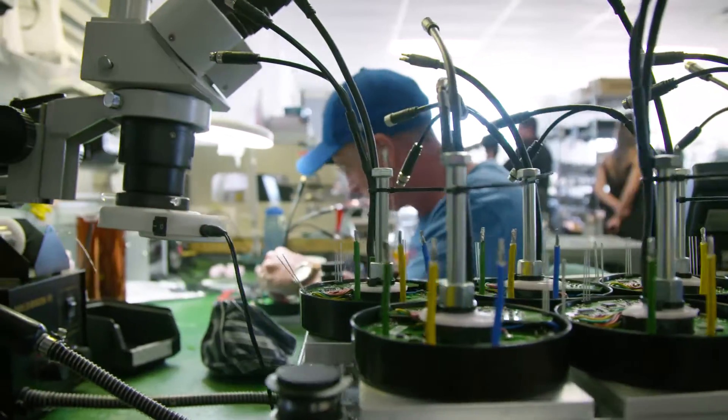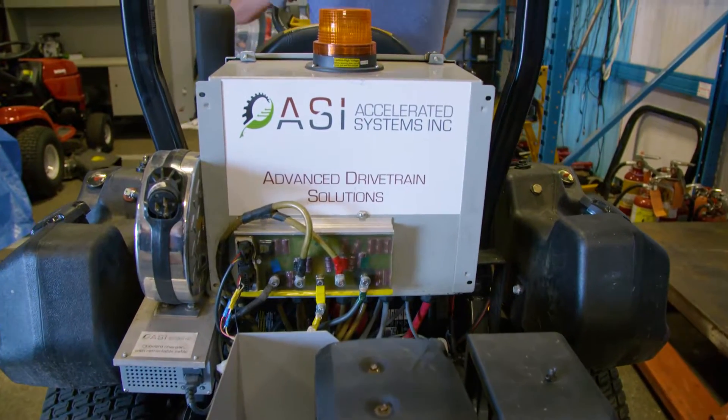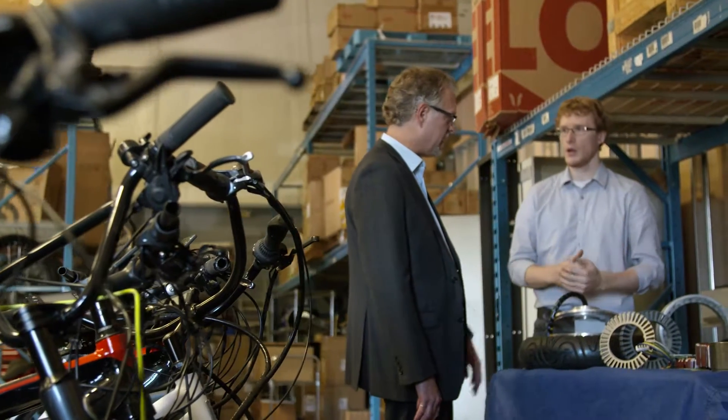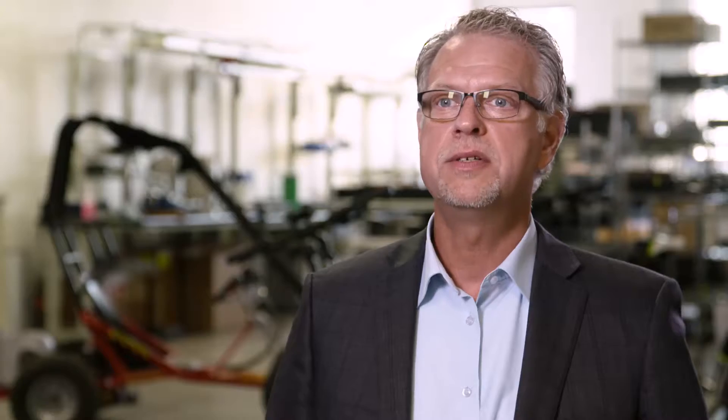Accelerated Systems is working in the electric motor space at a very exciting time. Small engines are a major part of greenhouse gas emissions nowadays, and by introducing an electric motor that allows many of those fuel-burning and emitting engines to be replaced, this is not only a business good news story — it's an environmental good news story as well.